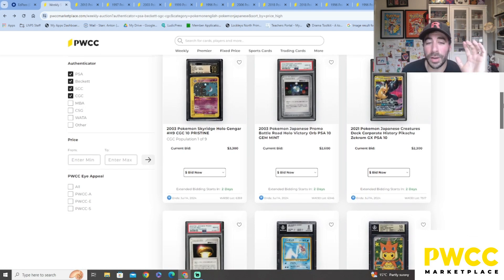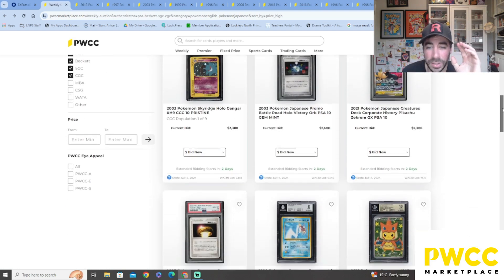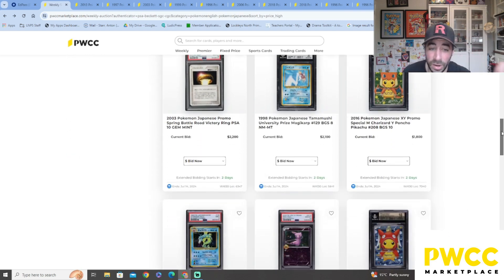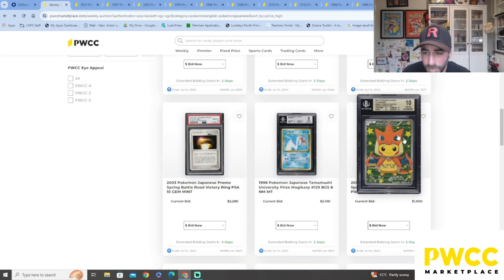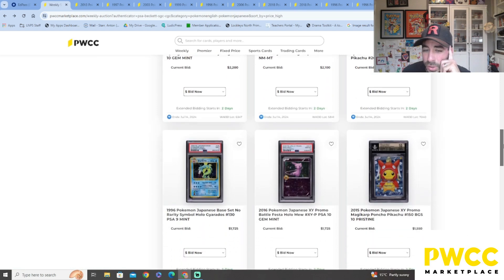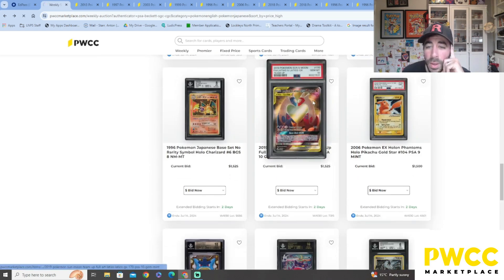There's such an assortment on here — if you guys haven't been on this site before, go on there and have a look. There's a massive variety of different cards from lots of different eras — obviously a lot of these are from '98-'99 to 2003 at the moment. You've got a cool 2016 Pokémon Japanese promo there, and the Poncho Pikachu — absolutely gorgeous at $1,800.